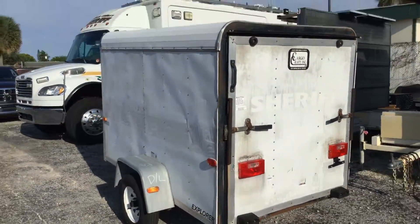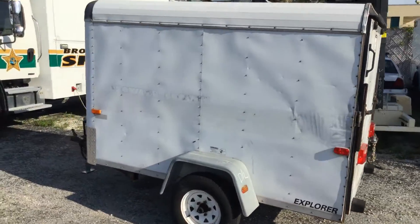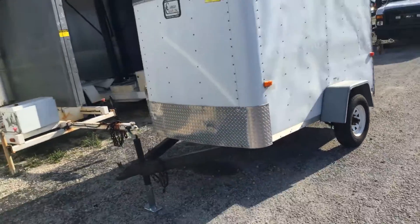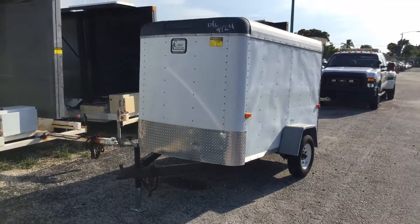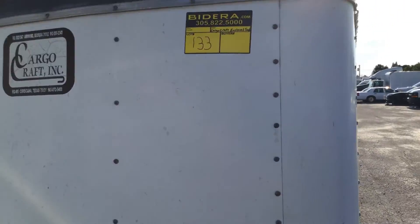It looks like a good little trailer ready to go. This is lot number 133, Cargo Craft enclosed trailer, about 10 feet long. Good luck.